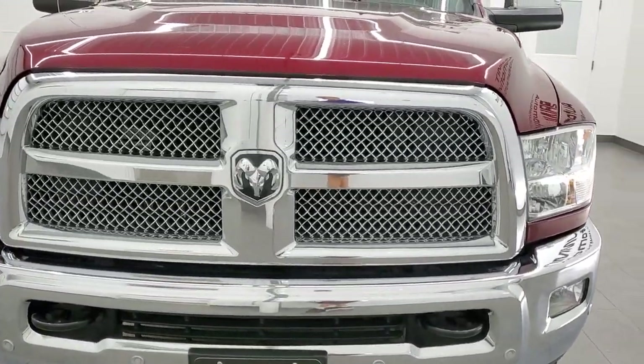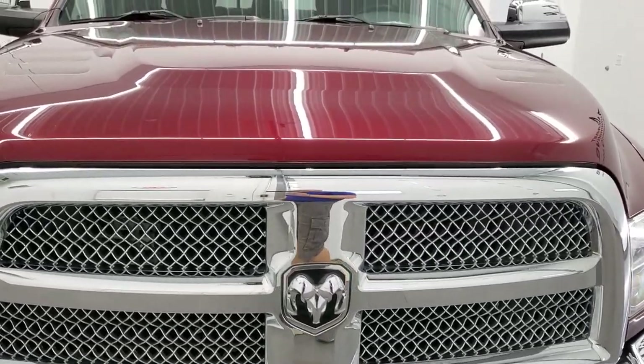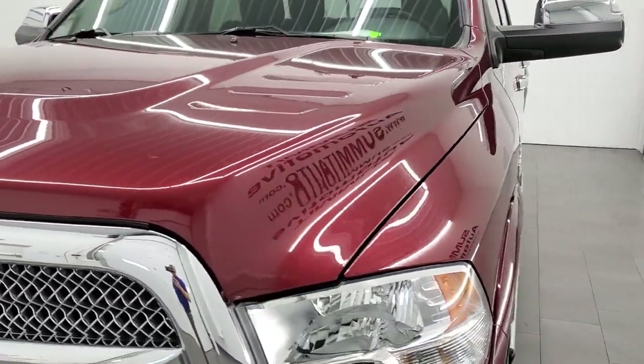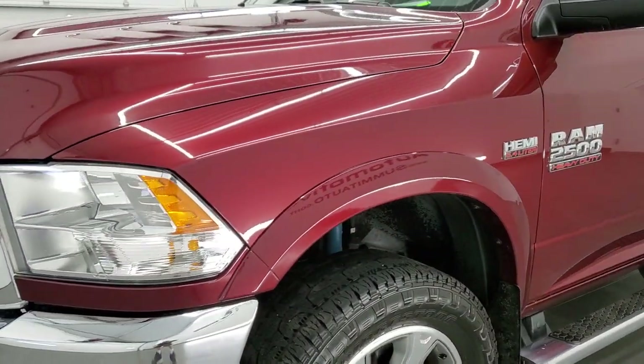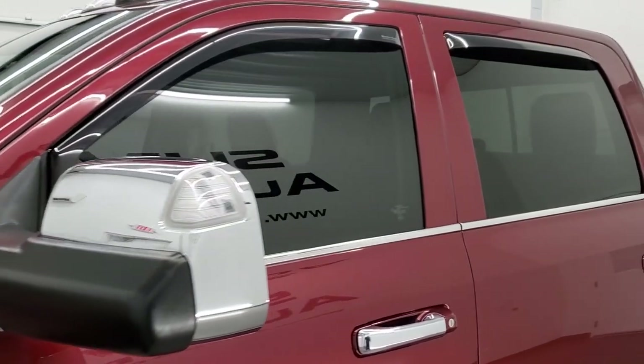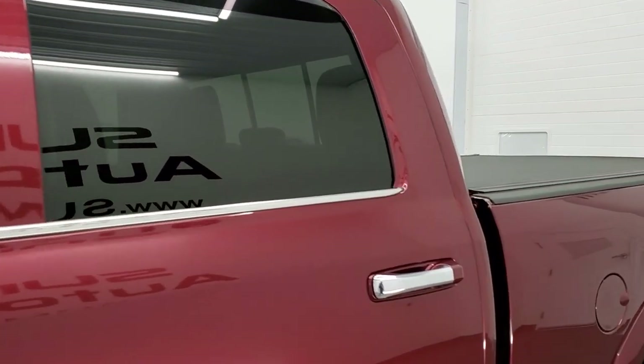Delmonico Red Pearl Coat is the color. We shoot all of our videos in 1080p, 60 frames per second, so if you have HD capabilities on your computer, tablet, smartphone, or television, turn them on right now because it is your best way to check out the quality, condition, and options of the truck before seeing it in person.